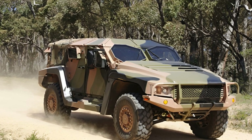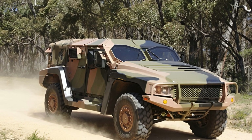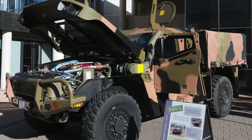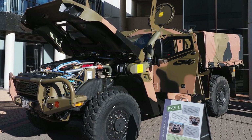The Hawke is a light-armoured multi-role vehicle developed by Thales Group for the Australian Defence Force. This vehicle is designed to perform a variety of tasks such as troop transport, command and control, reconnaissance, electronic warfare, and many others.